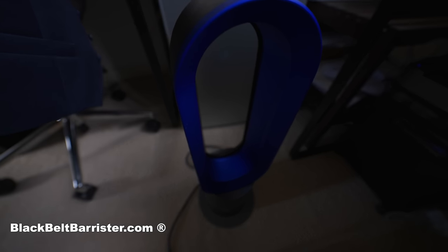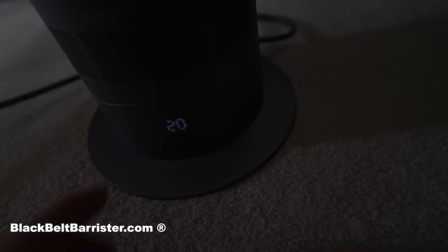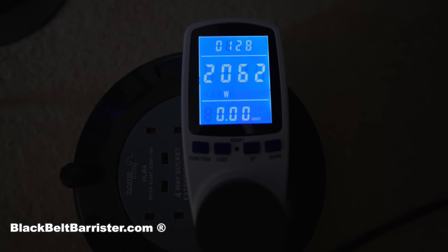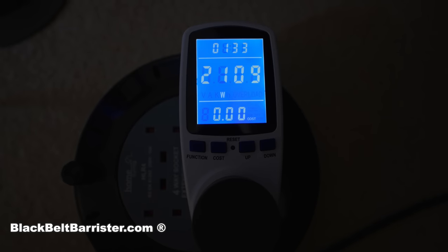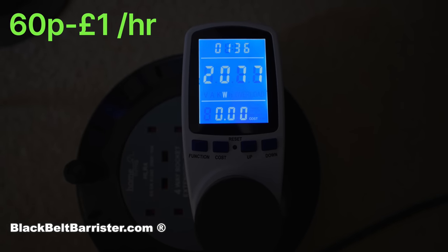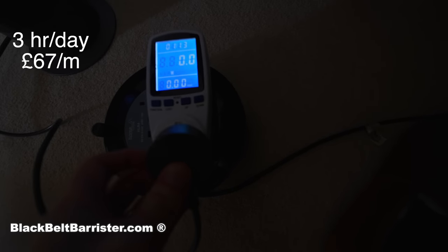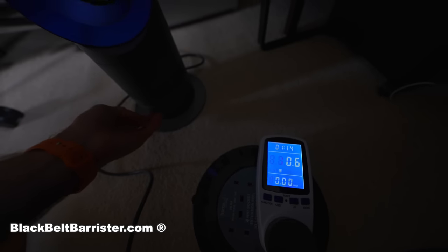Next up: an electric blue Dyson fan heater, which also cools — this is the non-air-purification kind. I cranked it up to full power, scale 10 out of 10, at a temperature of 23 degrees. Unsurprisingly, being a heating device, it pulled a fairly consistent 2 kilowatts, costing roughly 60 pence to £1 per hour to run. Averaging around 80 pence an hour, assuming 3 hours a day over a month, you'd spend roughly £67. Assuming you use it for half a year, that's £400 a year.